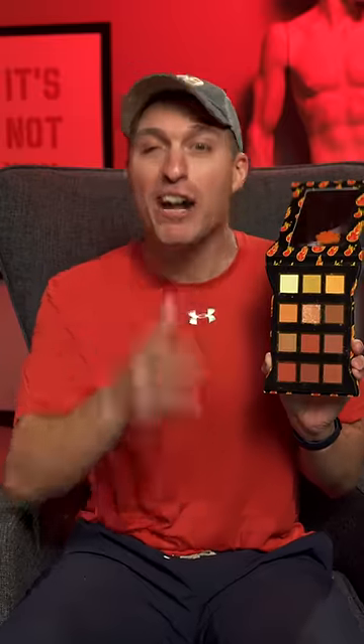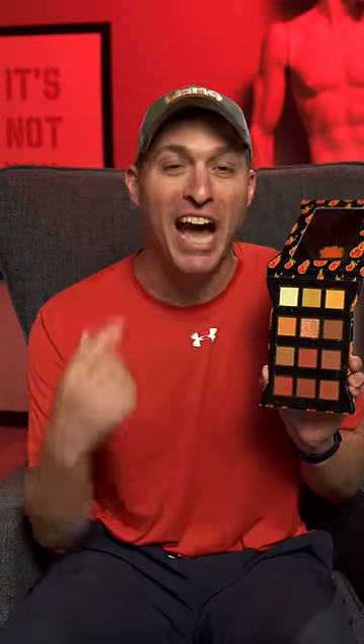This is a Cheetos eyeshadow palette. Finally, I can stop rubbing Cheetos dust all over my face.